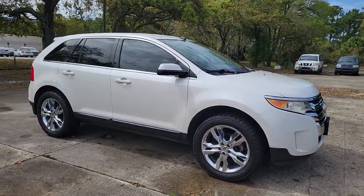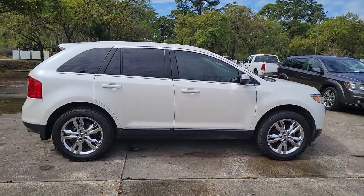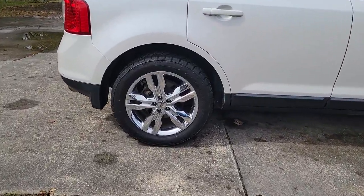You're gonna love the 2012 Ford Edge. This vehicle is an outstanding buy with fewer than 200,000 miles on the odometer.